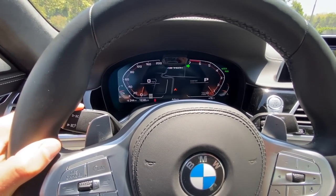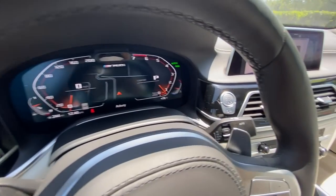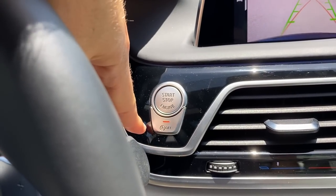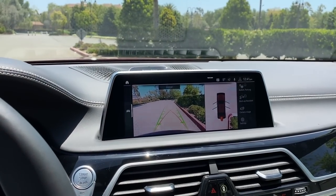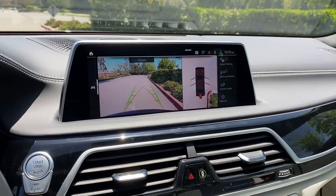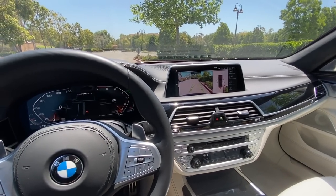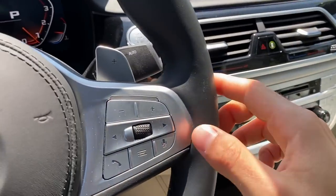The turn signal stalk and window washing stalk are not the highest quality. The start/stop button is here — glad it's a physical button, easy to turn off without hunting through menus. Now the infotainment: this is still a 10.25-inch display, whereas many current 2021 BMW models have upgraded to a 12-inch display. For a 7 Series flagship sedan, I wish it were larger. You can either touch the screen, use the control dial, or use voice command.